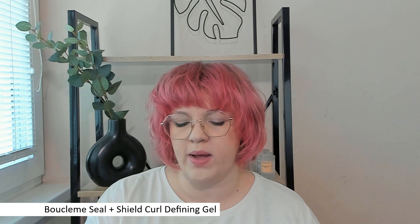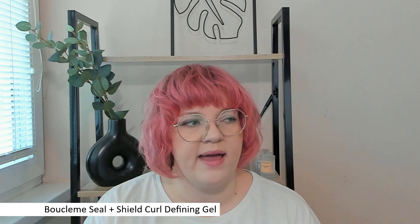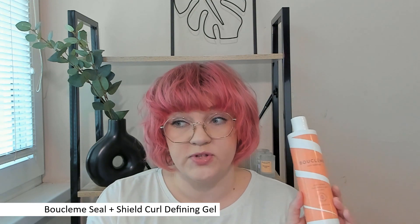Other ones didn't really work that well. So when I saw that Boucleme came out with a new one, I thought, let's give it a shot. I actually really like their super hot styler, and this one was supposed to be even better.